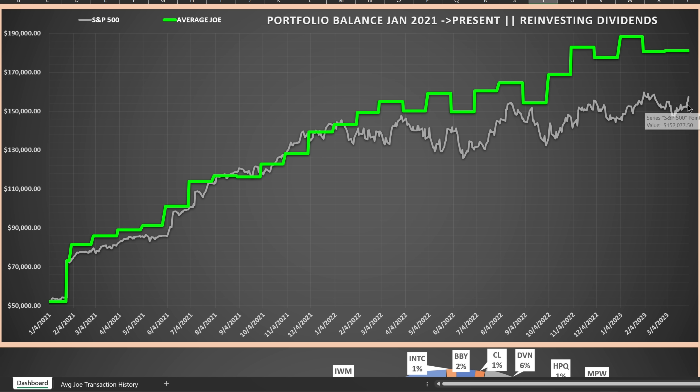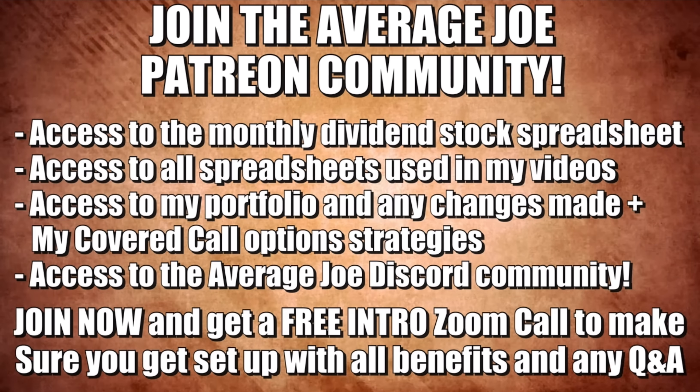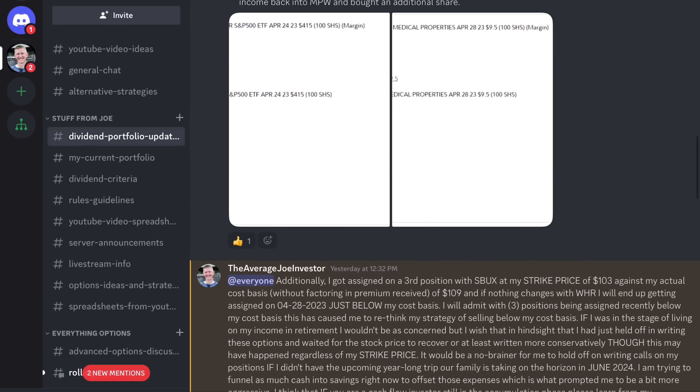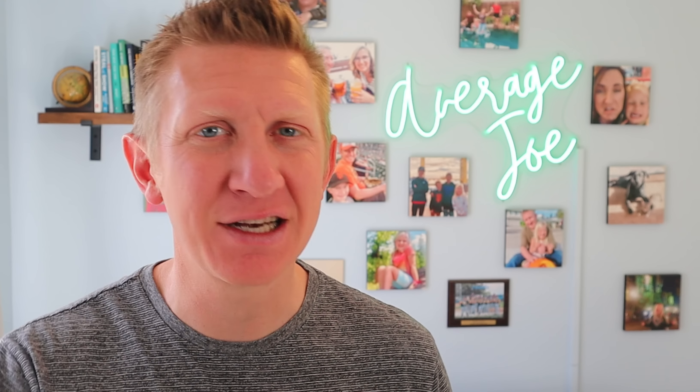You would see a little bit more volatility than shown here, like you see with the S&P 500. This spreadsheet and all the other spreadsheets I showcase in my videos are available as part of the Average Joe Investor Patreon community. You also get access to my portfolio updates and all of the covered call options I sell during the month. By far the best benefit is being part of the Average Joe Investor Discord community — over 300 members learning about selling options, buying quality dividend stocks, and learning from each other. Check out the link in the description below.